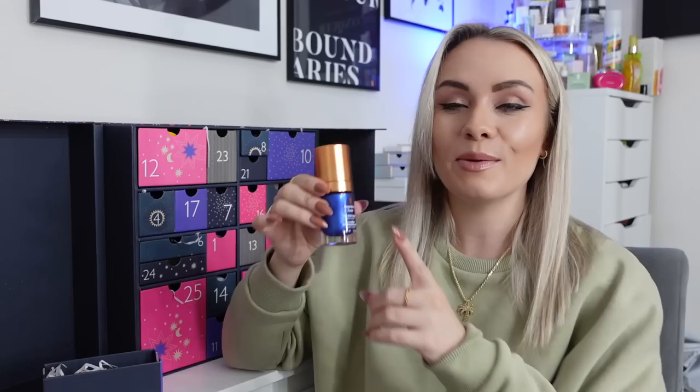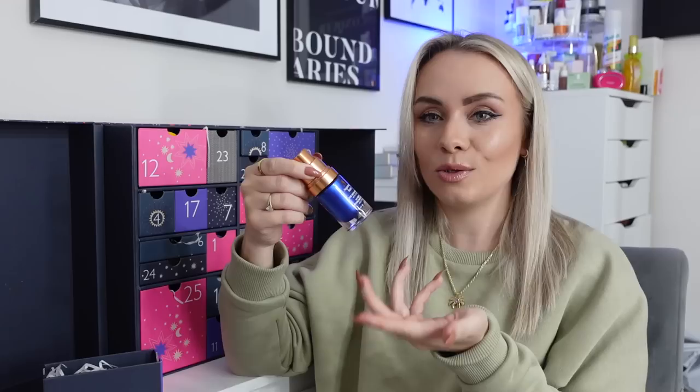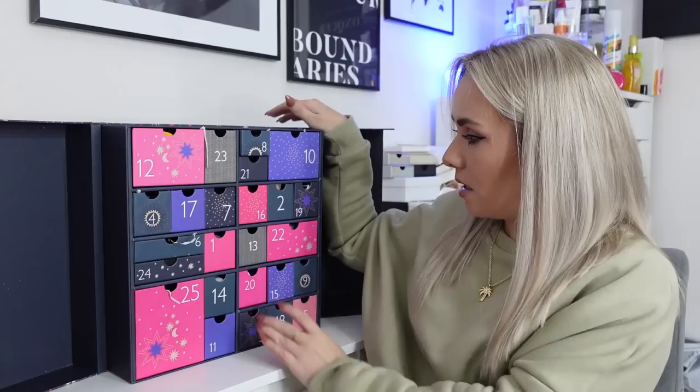Day 15 is an advent calendar classic — the Augustinus Bader The Rich Cream, 15ml. I've just seen this in another advent calendar too, but I'm fine with it because I absolutely love this cream. It's very rich but soaks in pretty quickly, leaving skin feeling really hydrated and moisturised. Pro tip: when the tube is empty, take the top off, pull it out and cut the bag open — you can get about two more days' use out of it. This size is around £60, very expensive but a gorgeous moisturiser.